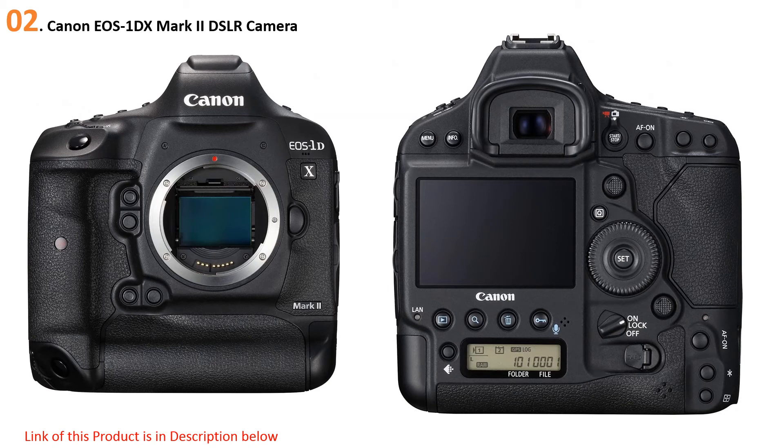The autofocus system is no less impressive, with 61 AF points including 41 cross-type points. Any type of photography, including challenging fast-moving scenes, is a piece of cake for this camera, delivering very sharp and beautiful pictures. Low light conditions are not a problem either, with ISO sensitivity up to an incredible 409,600. Video is the best you can get, with 4K capture at 60 frames per second and great continuous autofocus. Clearly, the Canon EOS 1DX Mark II has the absolute best performance on this list, but it comes at a high price — if you have the budget, this is the one to get.